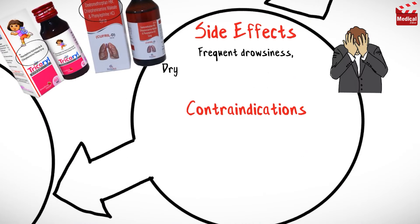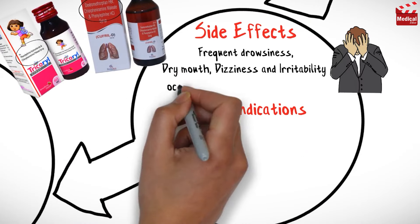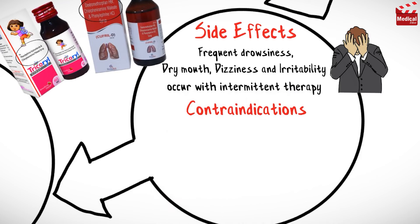Frequent drowsiness, dry mouth, dizziness, and irritability occur with intermittent therapy. However, most patients develop tolerance to these side effects during continuous therapy, particularly if the dosage is increased slowly.